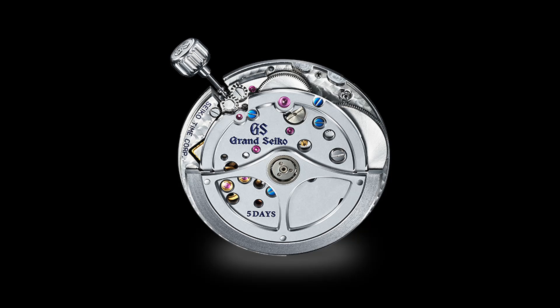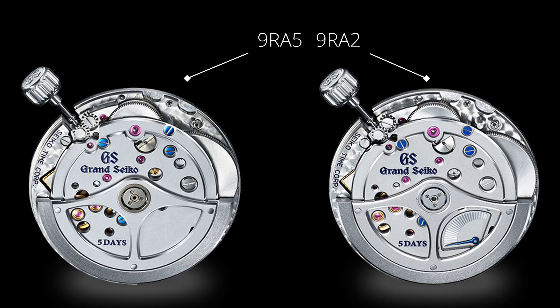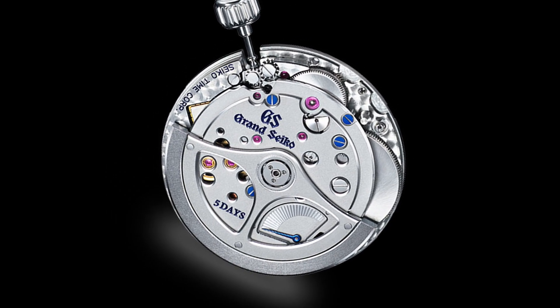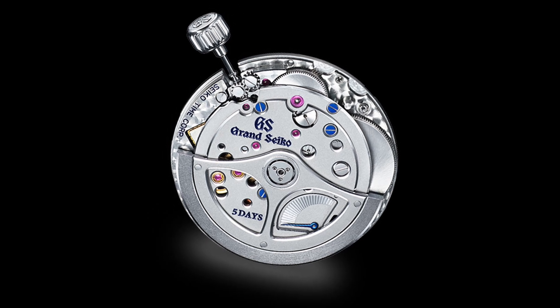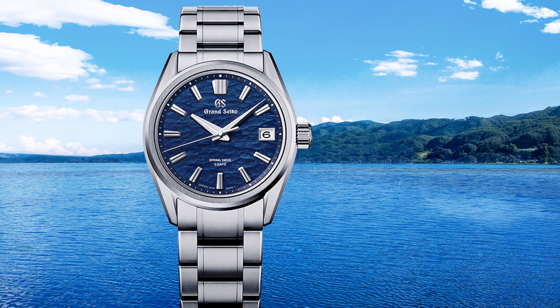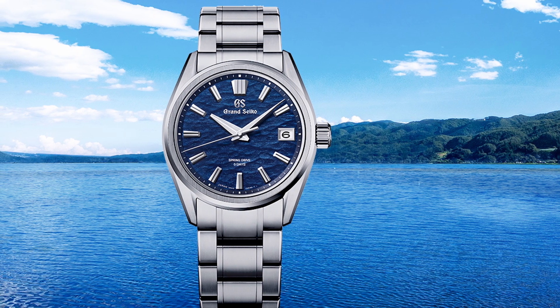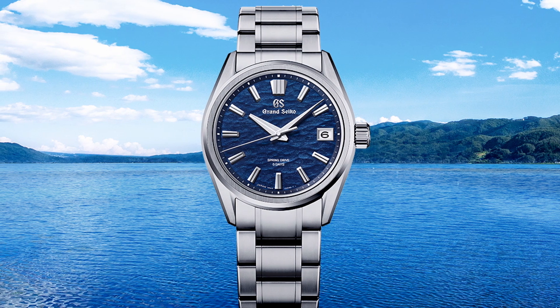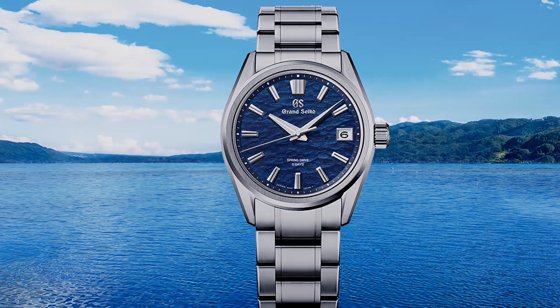The 9RA5, released in 2020, and 9RA2 a year later are the same base caliber with 38 joules. Accuracy is at plus to minus 10 seconds per month, and they utilize the offset magic lever to reduce the movement's thickness by 0.8 millimeters. The dual barrels are of differing sizes and are arranged to allow the expanding capacity while conserving space, achieving a 120-hour power reserve. The 9RA2 comes with the power reserve indicator on the back, while the 9RA5 comes with the power reserve indicator on the front of the dial. Both have the date complication at the 3 o'clock and can be seen in Grand Seiko watches beginning with the reference SLGA.